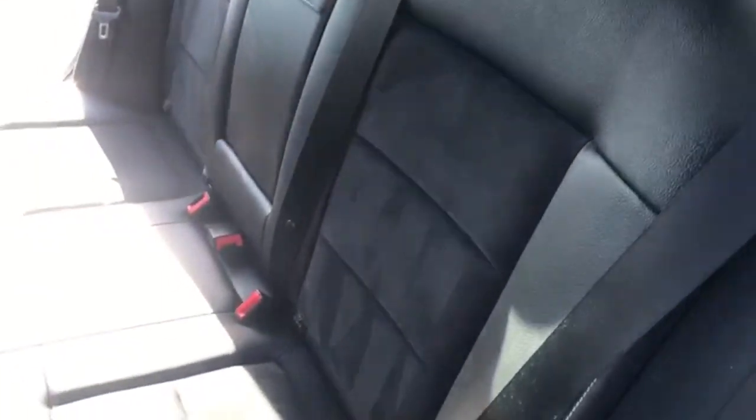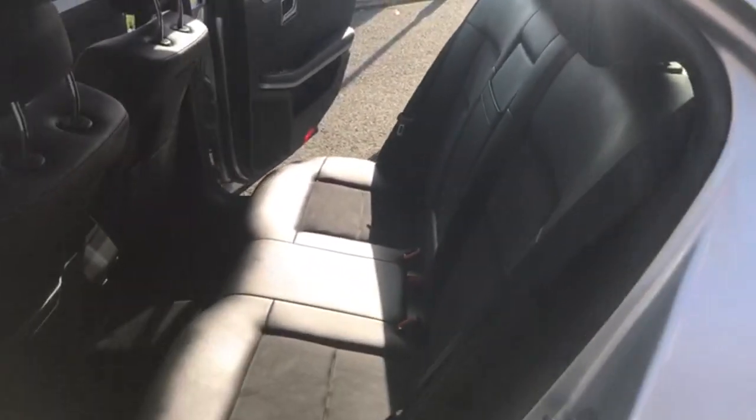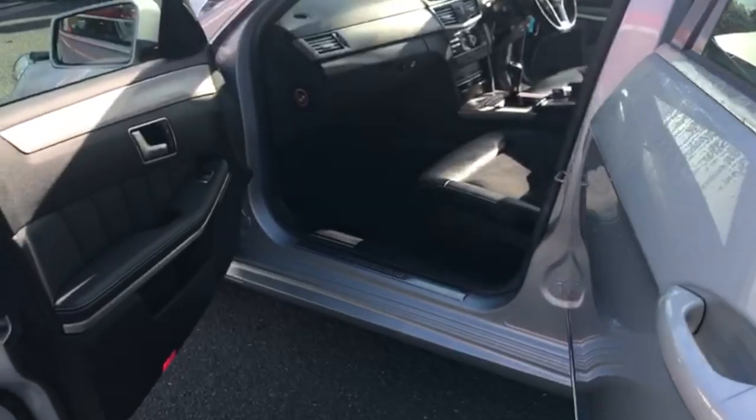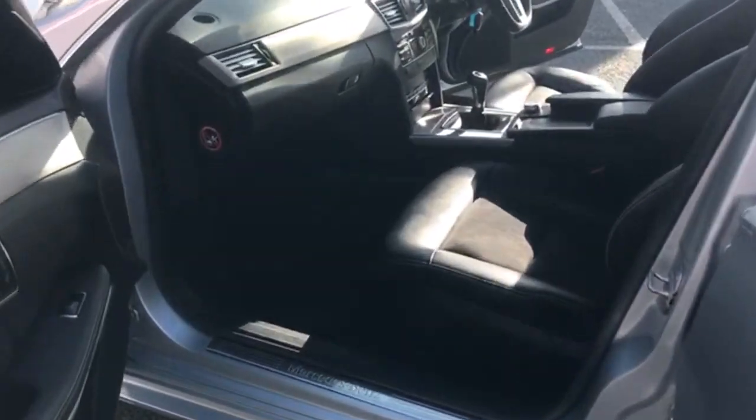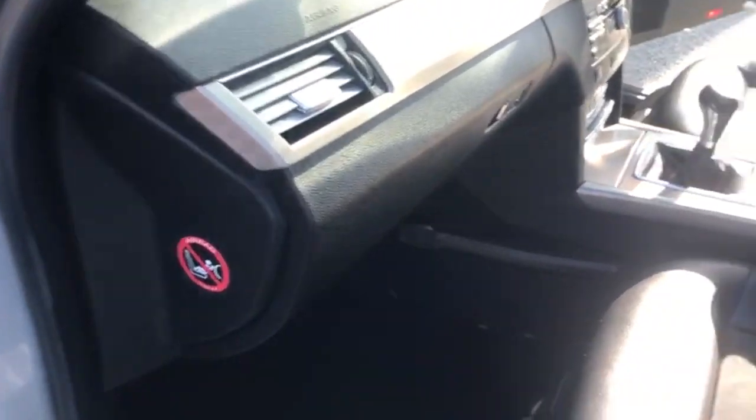Moving on to the passenger side. I'll just give you a quick show of the rear seats again, just so you can see the condition of them. There is nothing untoward with this car in the interior whatsoever — it is really really clean for its age. Moving on to the passenger's front, you've got your passenger airbag there, and I'll just show you the final seat as well.